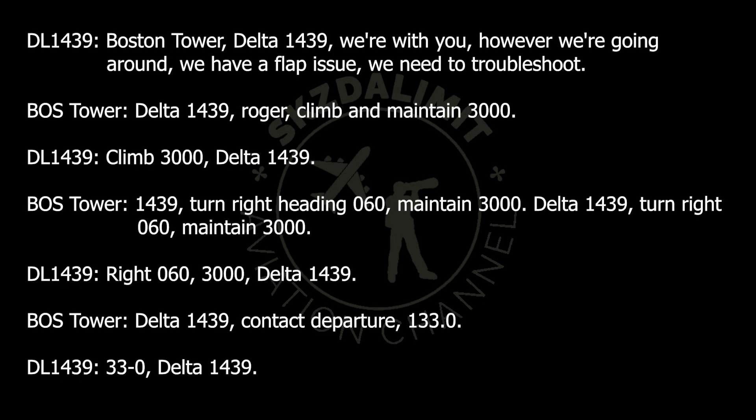Buster Tower, Delta 1439, we're with you, however we're going around — we have a flap issue, we need to troubleshoot. Delta 1439,